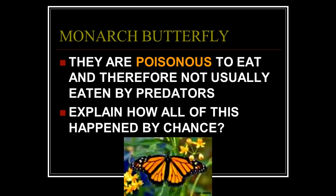They eat milkweed all the way up so they are poisonous to predators and therefore not usually eaten. Incidentally, here's another type of butterfly that is not poisonous but looks like a monarch — and birds won't eat it because they've tasted monarchs and know they're no good. So this butterfly has found protection by design simply because it looks like a monarch. Explain how all of this happened by chance — it couldn't have.